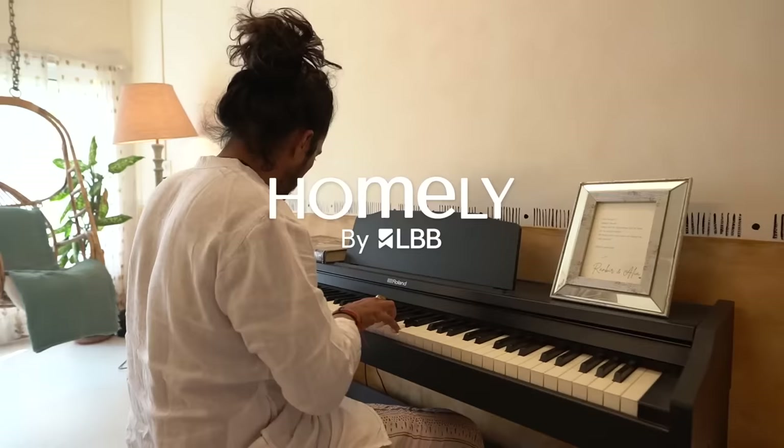This is the space, guys. I hope you've enjoyed the tour of our house. If you like this video, please subscribe to Homely by LBV. Thank you so much.